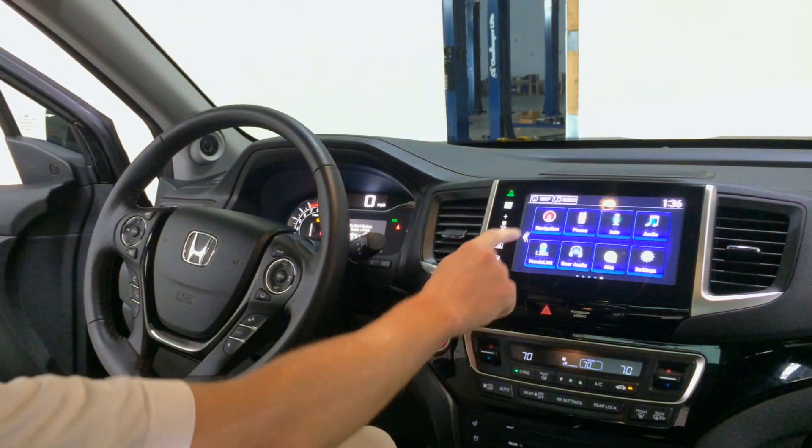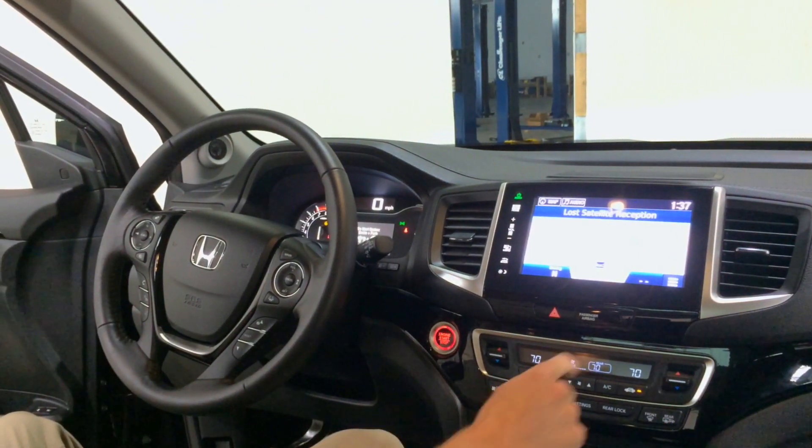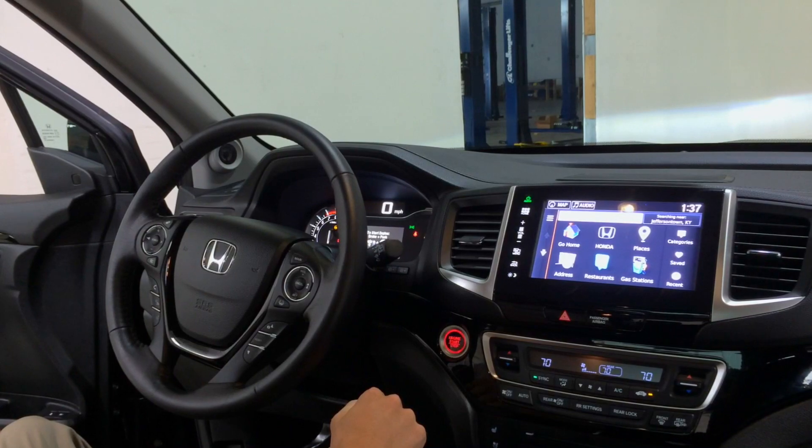The 8-inch touchscreen display in the front provides many applications to be used within the car, such as Pandora, navigation, and Bluetooth technology allowing you to answer your phone as well as make calls straight from the touchscreen.